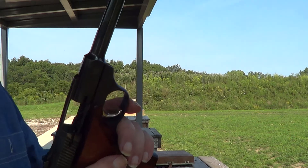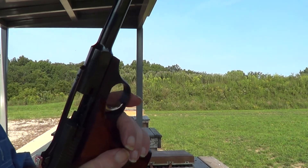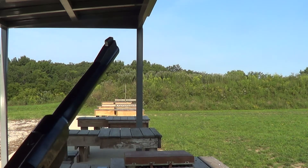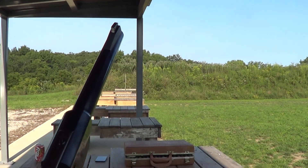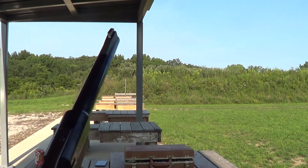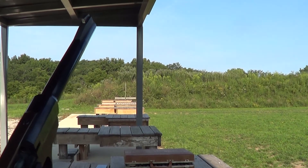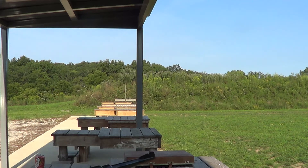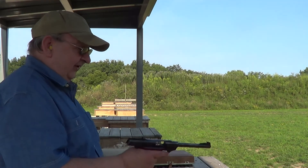Few things are more fun than a 22. Well, one thing I never thought about before I started out today — I got the front sight on this pistol painted white, and I got my steel targets painted white too, so it's kind of hard to pick up the sights on that steel target.